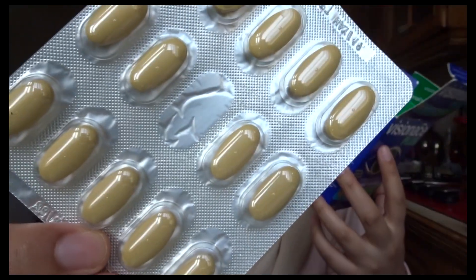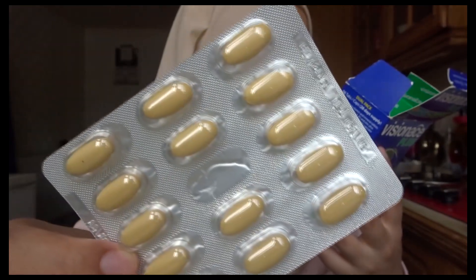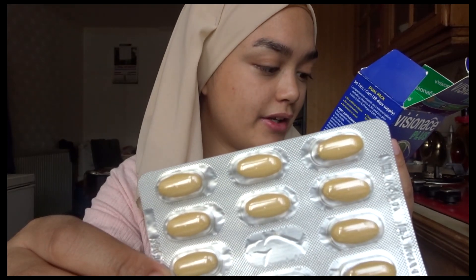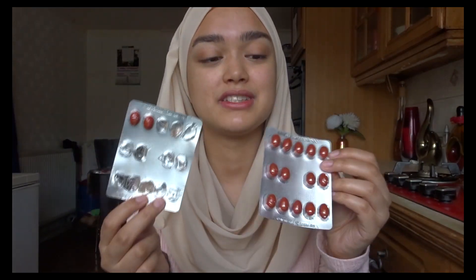I won't be taking the fish oil anymore — I'll be taking these capsules instead. They contain vitamin A, D, E, C, B1, B2, B3, B6, folic acid, B12, pantothenic acid, magnesium, iron, zinc, copper, manganese, selenium, chromium and iodine. So yeah, it's jam-packed with great nutritious stuff for your eyes. The reason I'm not taking fish oil anymore is because every time I take it, it feels like it's getting stuck in my throat, and that's happened four or five times now, so I don't want to choke on them.